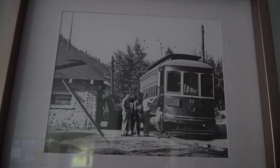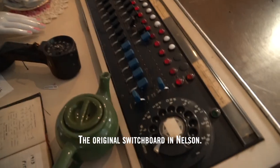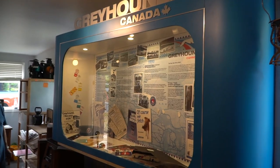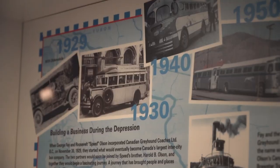The best part is the passenger seats can flip the other way when you change direction, so the passengers are always facing forwards. Not only is there a whole museum in here — is this an old switchboard? It's the original switchboard from Nelson. And Greyhound Canada was actually started here in Nelson, so they've got a whole display on that.